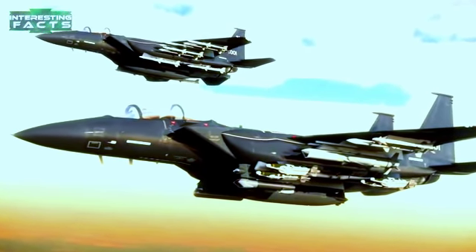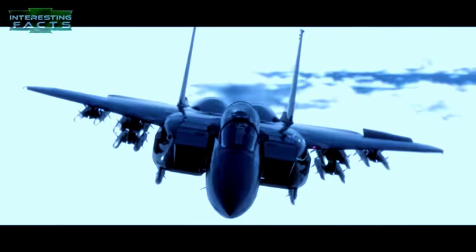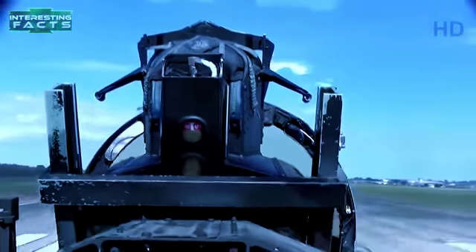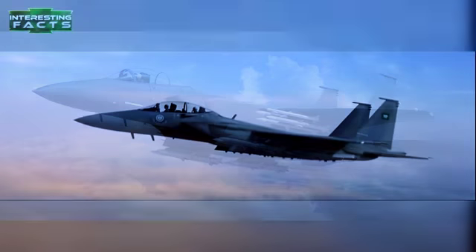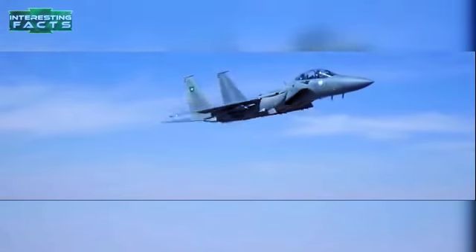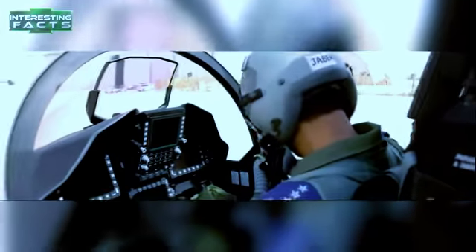Its payload includes a 20mm cannon and a deadly assortment of AIM-120 AMRAAM missiles, AIM-7 Sparrow missiles, and precision-guided missiles and bombs. Its two engines provide 58,000 pounds of thrust, enabling the F-15 to exceed Mach 2.5 — a top speed of 1,875 miles per hour or 3,017 kilometers per hour. The 2040C upgrade features quad packs fitting onto standard underwing and belly hardpoints, effectively doubling the Eagle's air-to-air loadout from 11 to 16 missiles — double the F-22 Raptor's internal loadout.